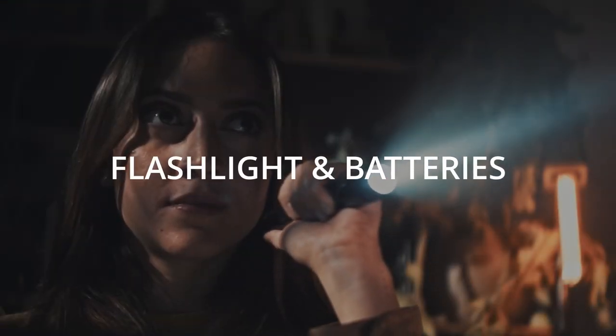Another thing to have on hand in advance are flashlights and batteries. Having a battery-powered flashlight will allow you to preserve your phone battery in the event that power goes out and you don't have the ability to charge your devices.